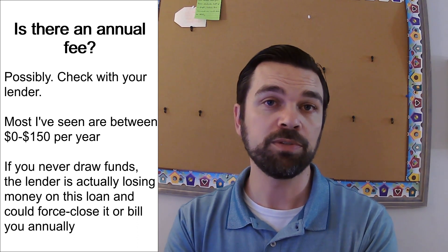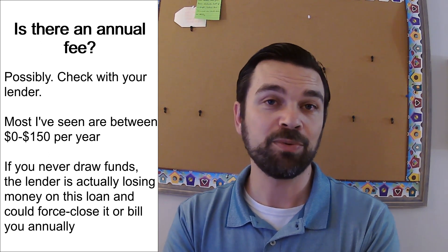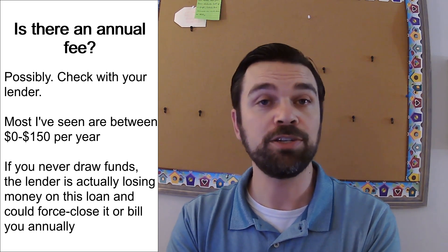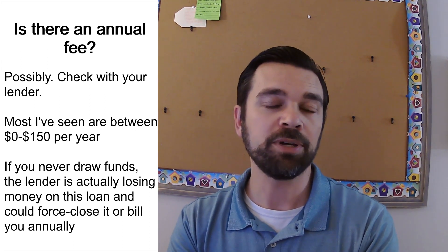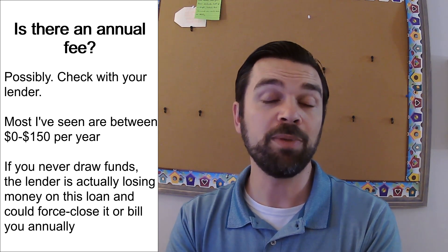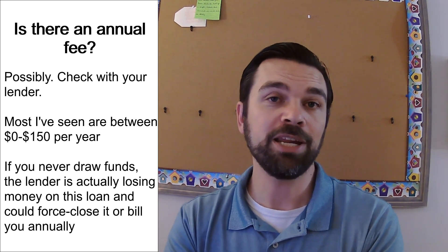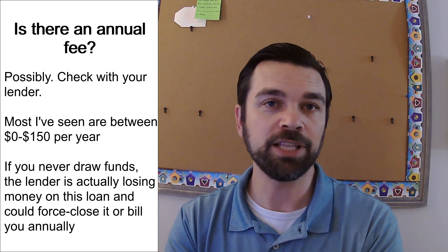What about an annual fee? If you keep a HELOC with no balance just in case, do you pay an annual fee? It depends on the lender. I currently work for a lender that does not charge an annual fee, but I've worked at others that did charge one, usually somewhere between $50 to $150. If a bank lends you this product and you don't use it, they're actually losing money because they still have to keep a certain amount available in a reserve fund, so it makes sense for them to charge an annual fee.